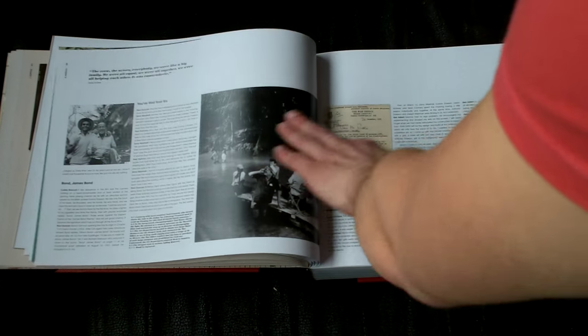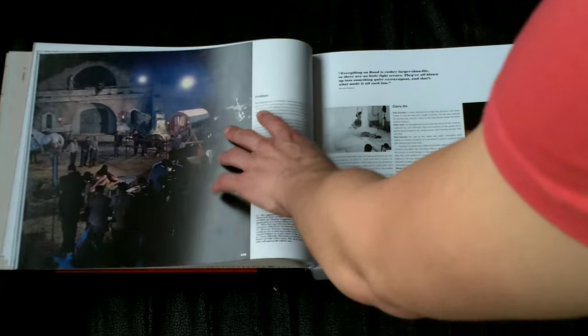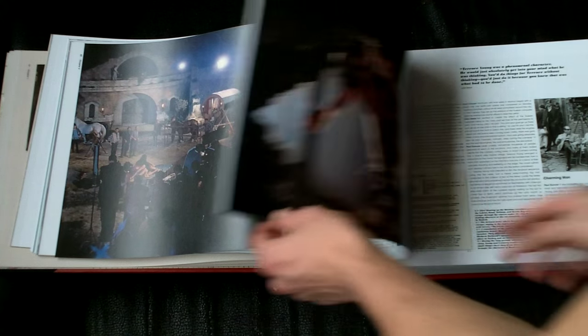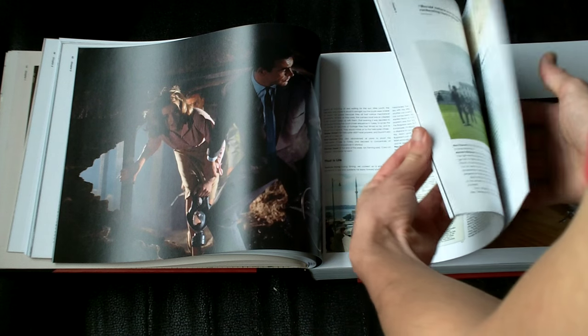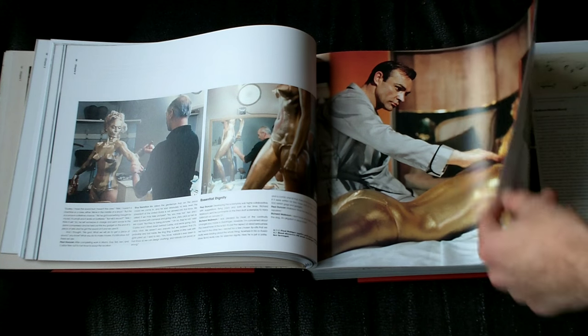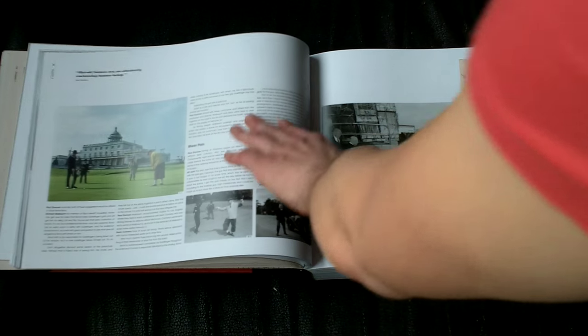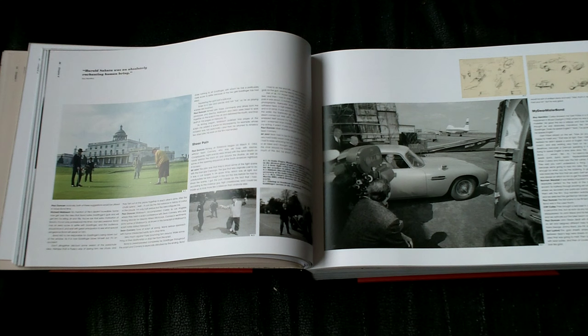I've already read the entire Dr. No and From Russia With Love chapters. From Russia With Love has great pictures. Then we have Goldfinger — Shirley Eaton being painted gold and all that. I like how they actually thought the skin needed to breathe so they didn't fully paint her belly. It's just weird that they actually thought skin could suffocate from paint — it's a bit silly, but fun to read.